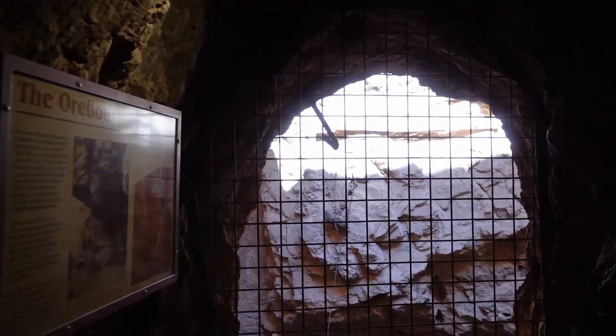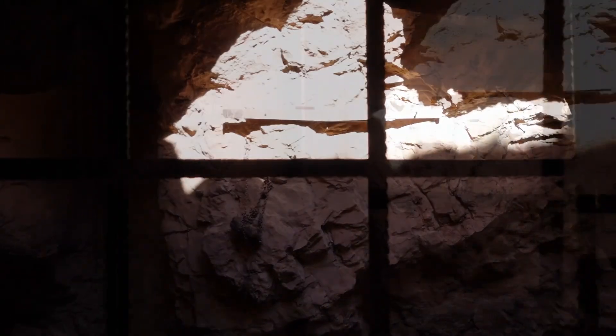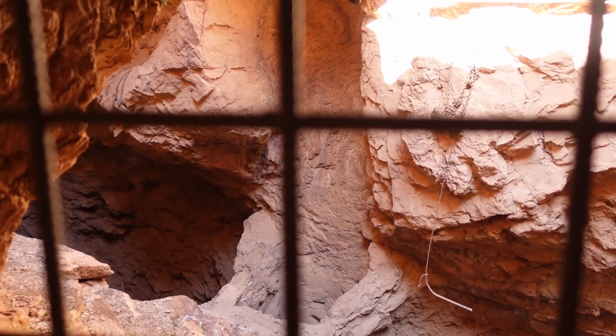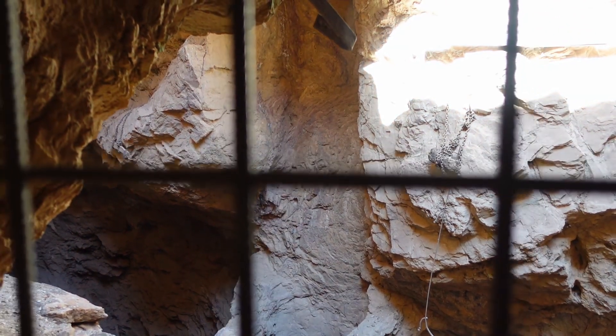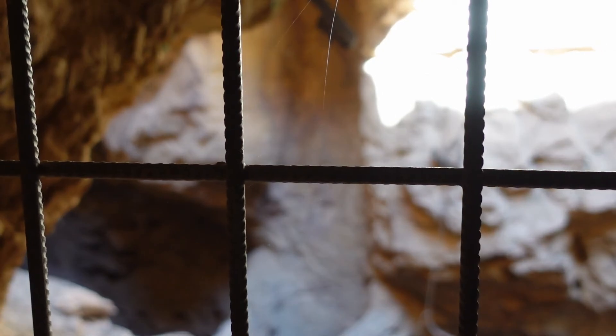We're looking at the main shaft — that little hole over to the left with the collar of rock around it, that's the main shaft. This main shaft goes down 150 meters, then across and down to 165 meters.